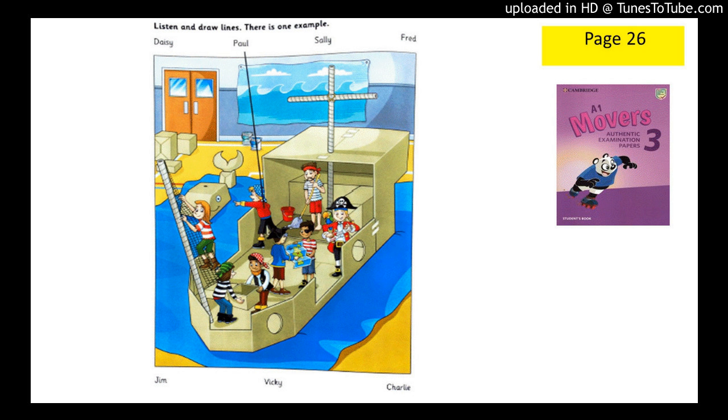This is a photo of my class, Grandma. We're making a story about a pirate ship. Where are you, Paul? There, look. I'm pointing to a whale in the sea. A whale? It's only a paper one, Grandma. Can you see the line? This is an example. Now you listen and draw lines.